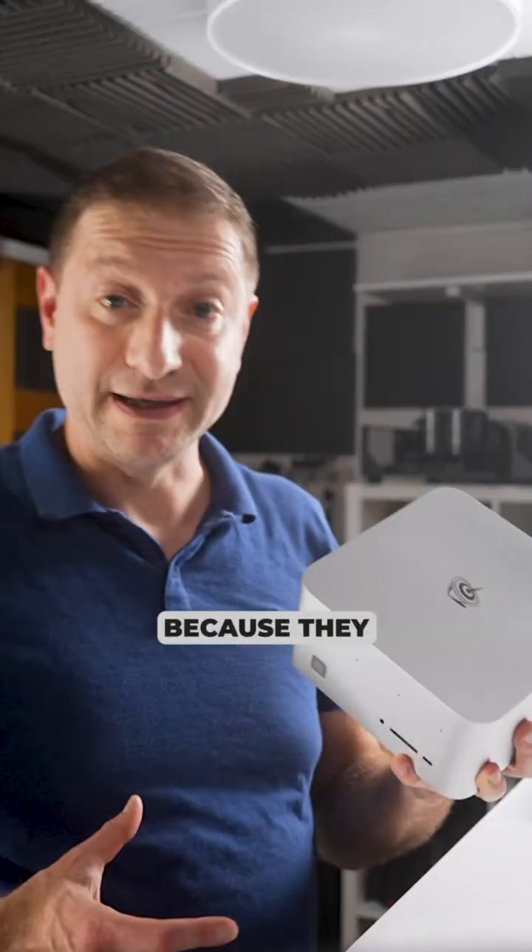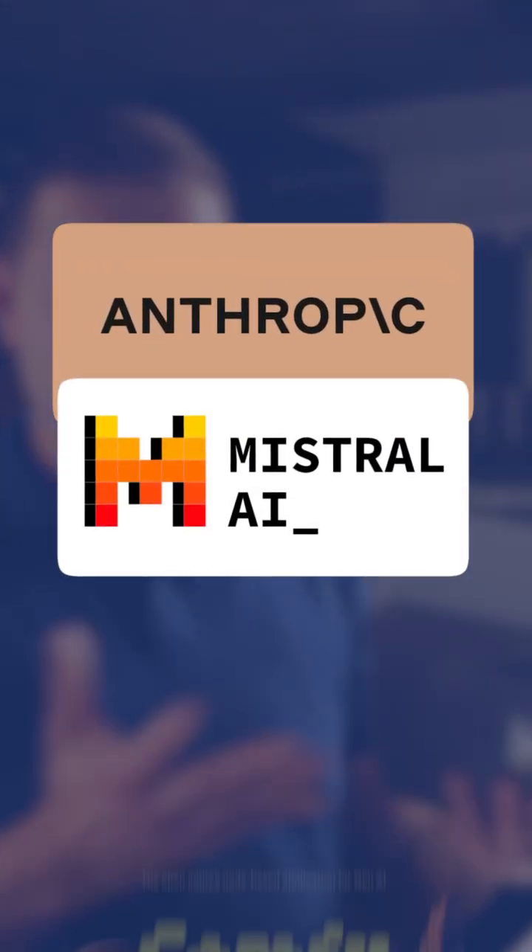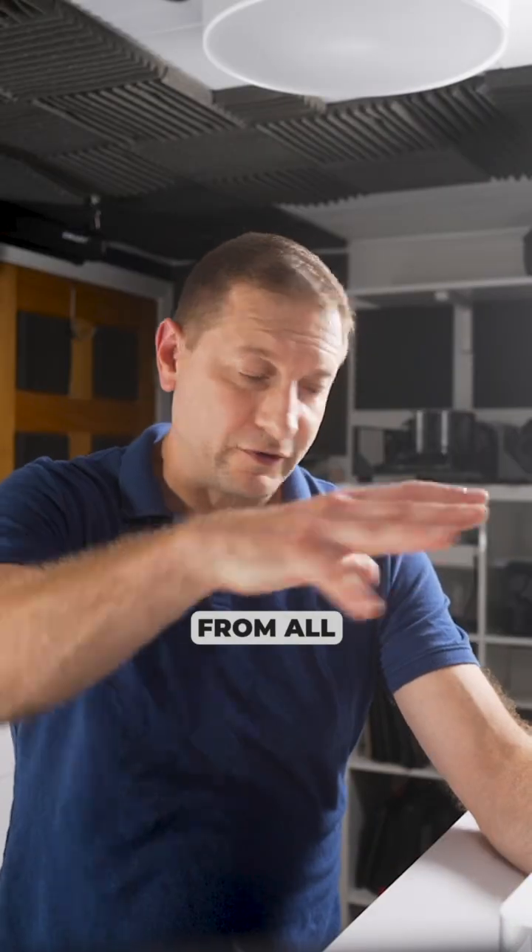I think most people are going to be getting this because they want to run local AI, local LLMs, image generation, things like that. So aside from all the externals, I'm going to focus only on that.